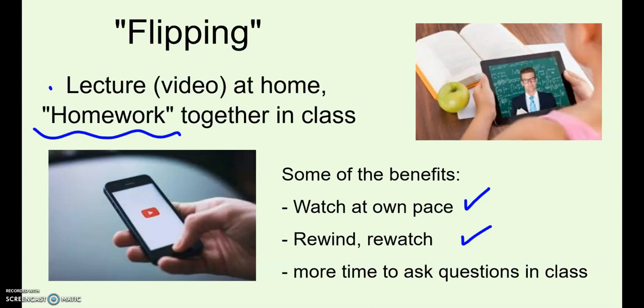All sections are a flipped class. That means we do lecture or notes as a video at home, and then that allows us to do more practice and homework together in class. The benefits are that students can watch the videos at their own pace — they can pause, rewind, go back and rewatch a video if they're still a little confused or want a review. And it gives us more time in class to really work together, ask questions, and do that homework practice instead of students doing it at home on their own.